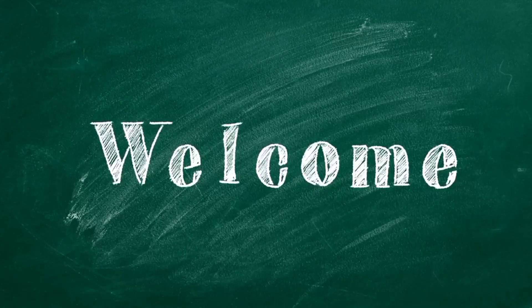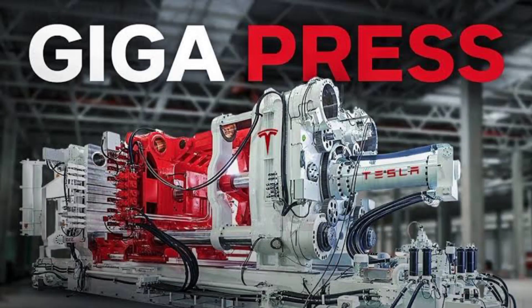Hello, and welcome to today's video. In this video, we will discuss the Giga Press, Tesla's most powerful massive machine.